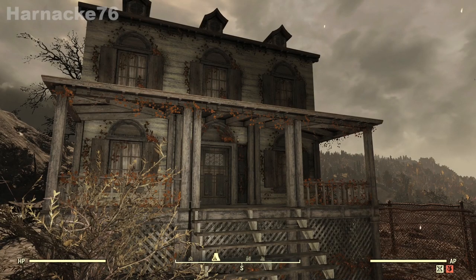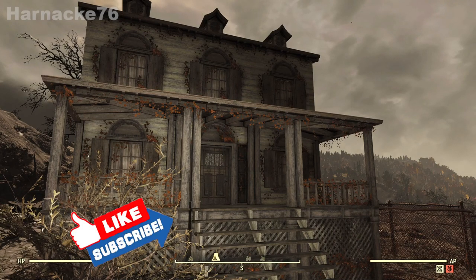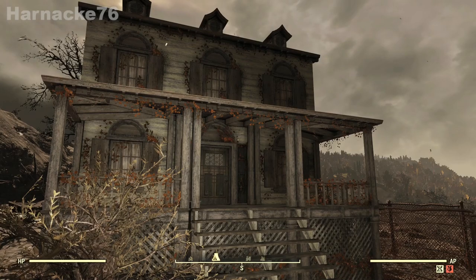Well, that is it for the haunted house bundle that was in the Atom Shop. It is a great bundle, it's well worth the investment. That's everything for this video — thank you very much for watching, please like and subscribe. I will see you around Appalachia — this is Heinecke signing out.